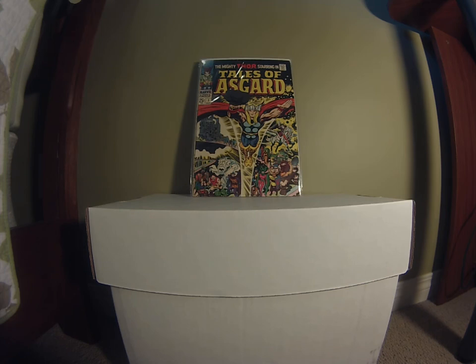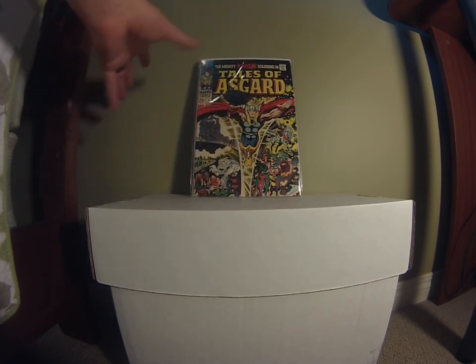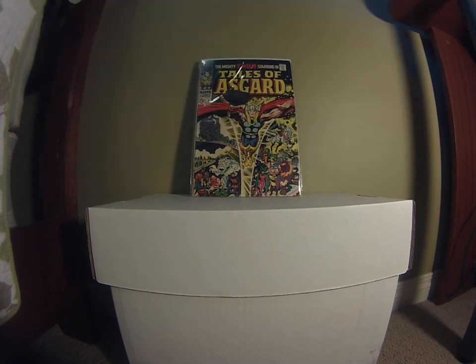This one is Tales of Asgard number one — basically everything to do with Thor. It's a really thick issue with Thor on a circular cover, Odin on the side with the horse, and Loki in the corner. Every character from the Asgard realm makes an appearance. It's not overly expensive — around ten dollars — and I picked this one up for five in very good condition. If you like Thor and collect Thor books, this is definitely one to be on the lookout for.